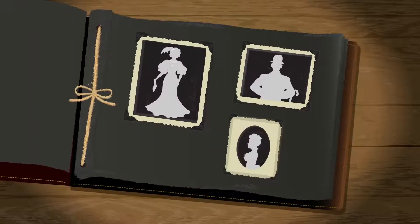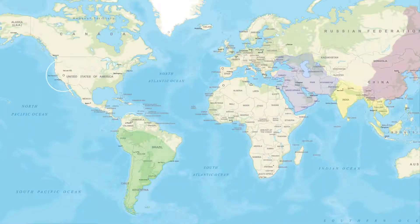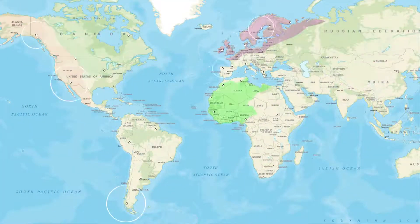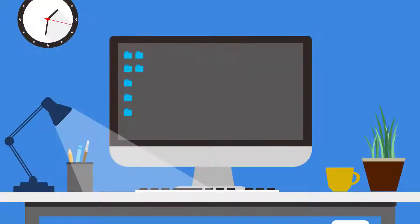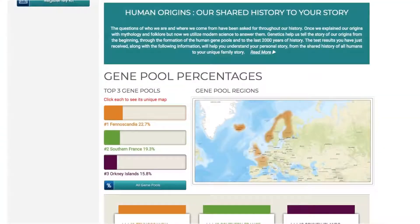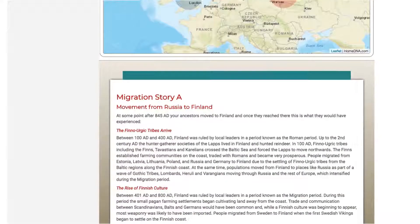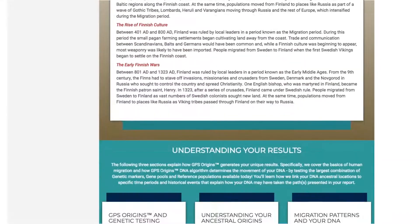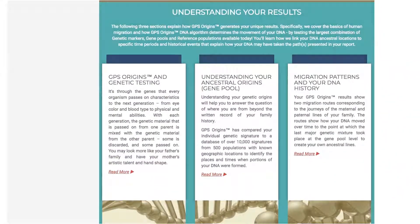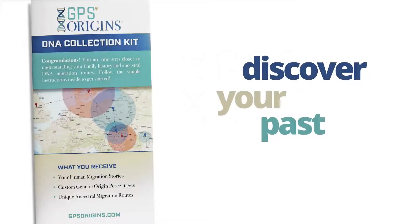It's important to note that the GPS Origins test is not designed to tell you who your specific ancestors are. However, GPS Origins does provide the most specific information about where your ancestors may have been, opening up new doors for genealogical research. If you have more questions, our GPS Origins support team is always happy to help you optimize your interactive report experience. Pinpoint your DNA today and discover your past with GPS Origins.